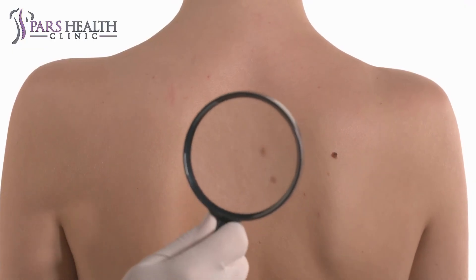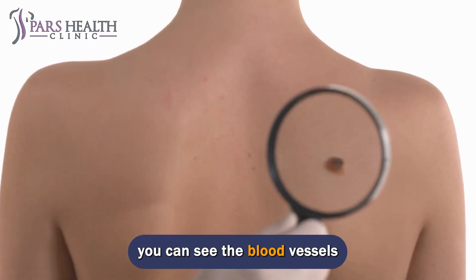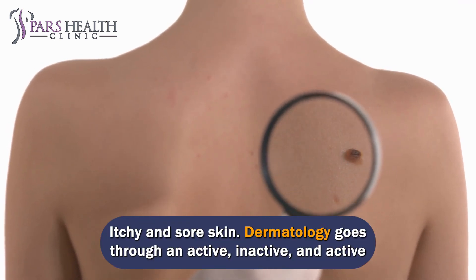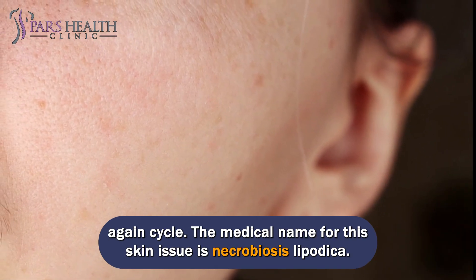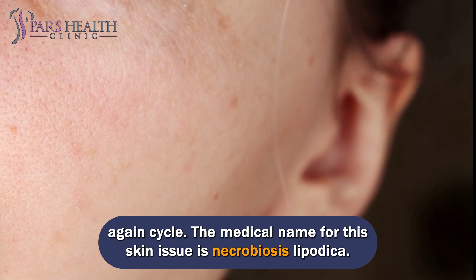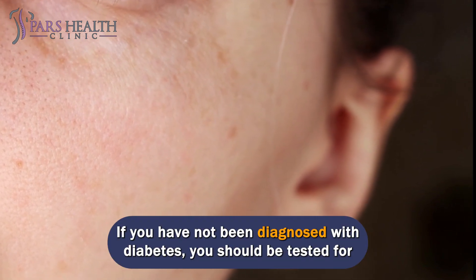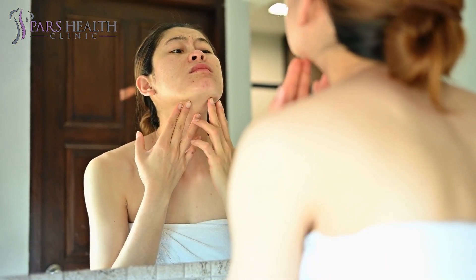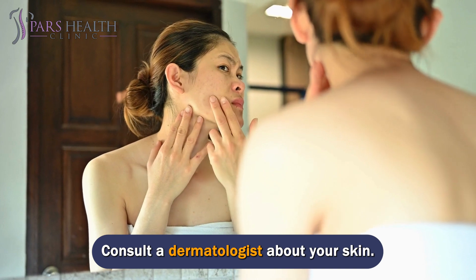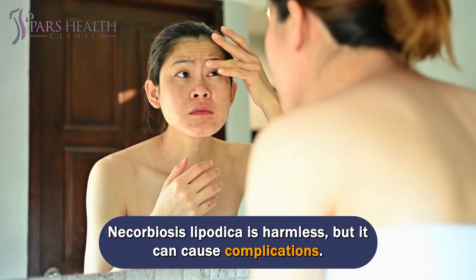You may also notice the following: the surrounding skin shines like porcelain, you can see the blood vessels, and the skin is itchy and sore. The dermatology goes through an active, inactive, and active again cycle. The medical name for this skin issue is necrobiosis lipoidica. If you have not been diagnosed with diabetes, you should be tested. Work with your doctor to better manage your diabetes and consult a dermatologist. Necrobiosis lipoidica is harmless but it can cause complications.